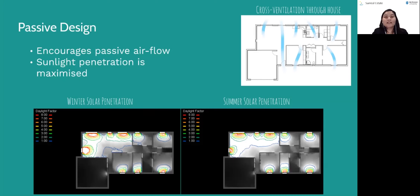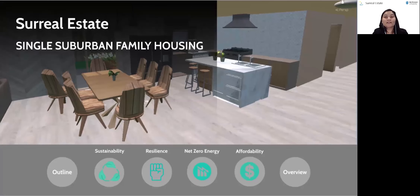Overall, Surreal Estate has developed an affordable bushfire resistant home. Our passive energy reduction approach and meticulous material selection generates an environmentally friendly home that encourages a sustainable lifestyle. Thank you.